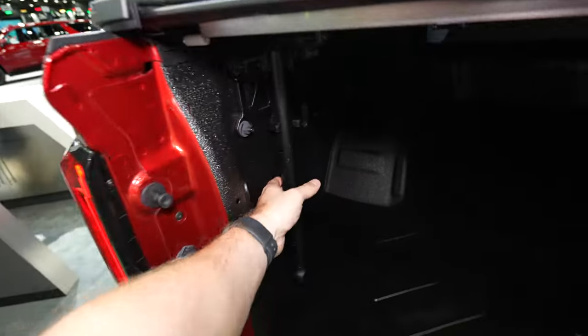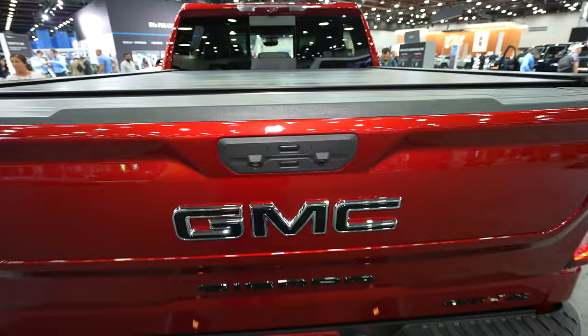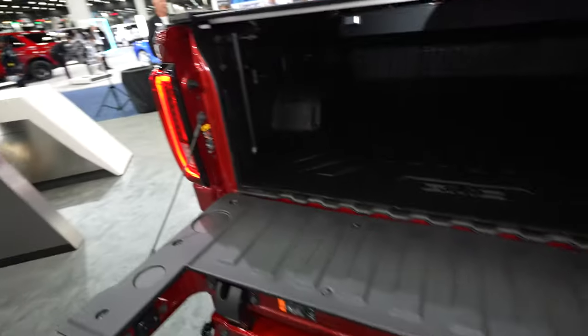You have a little step here to get up into the bed if you want. Or if you want to use the Multi-Pro tailgate, you'll push both buttons at the same exact time — it will fold down, and you can step up and into the truck.